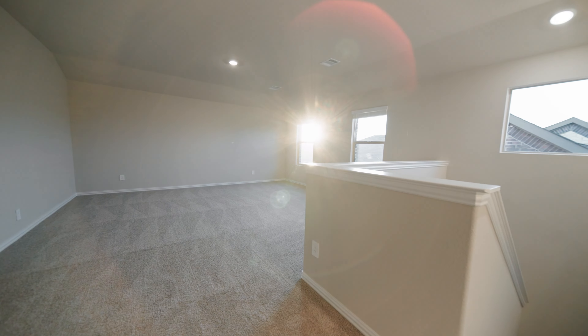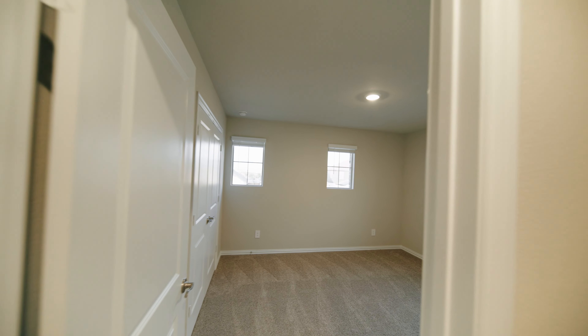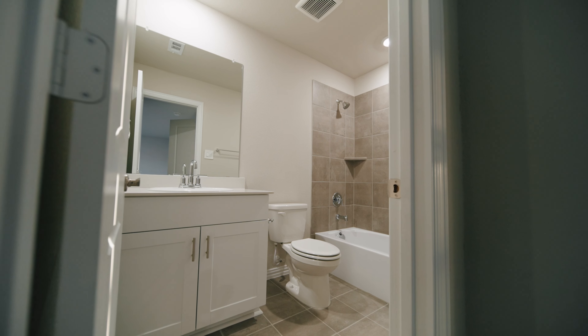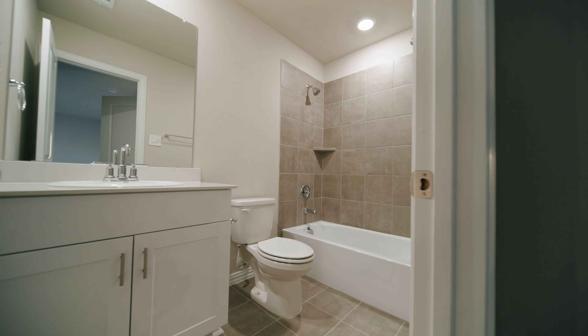As you step in you'll find a versatile office flex space that flows into an open dining and living area, perfect for hosting gatherings. The kitchen is a chef's dream with sleek appliances, white cabinets, and stunning quartz countertops. The main living spaces feature wood-look vinyl plank flooring and sliding doors lead to your oversized covered patio, ideal for cozy nights or barbecues.